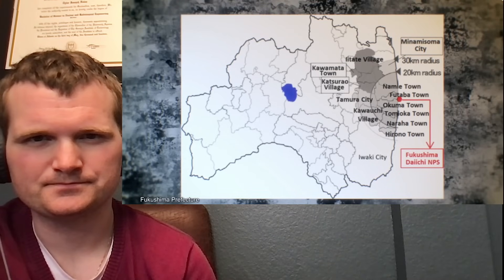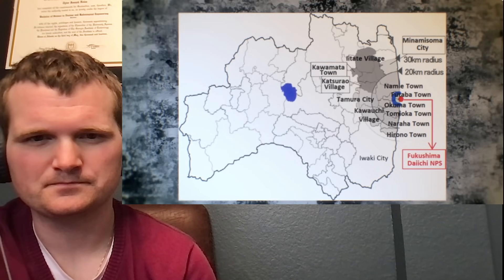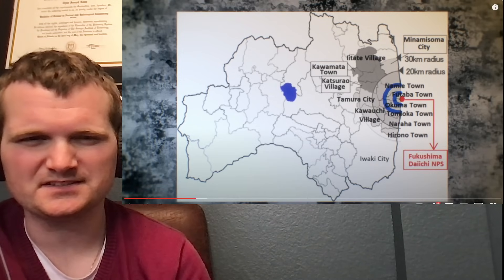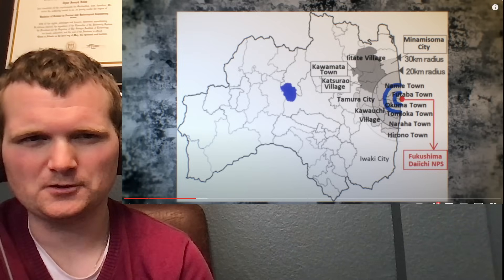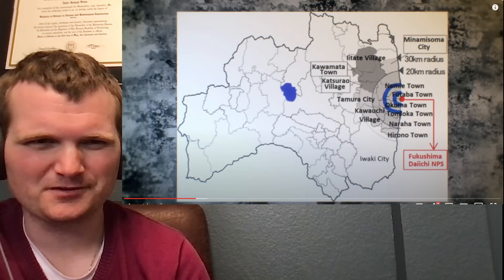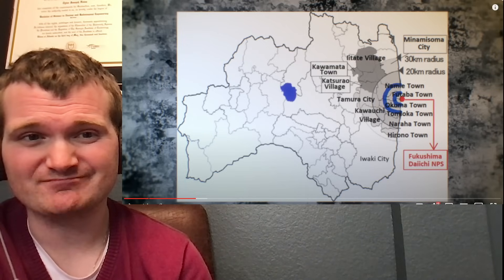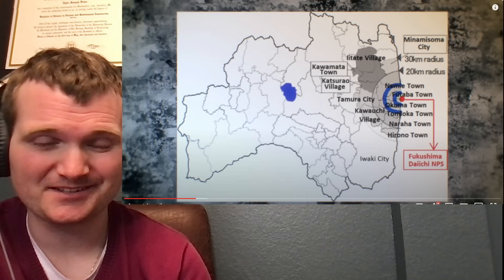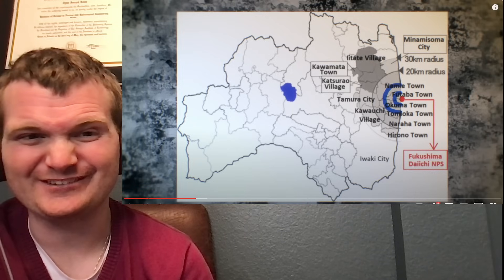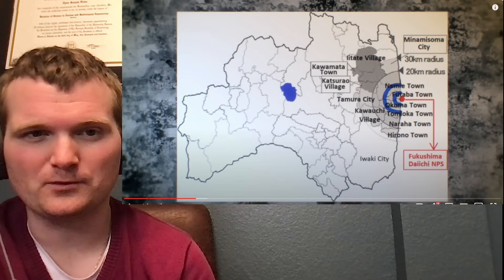On the first day, an evacuation order was issued within a three-kilometer radius of the plant. Later the same day, people within a 10-kilometer radius were ordered to stay indoors. Three kilometers is comparable to the low population zone at least where I worked. These numbers aren't always going to align, because the criteria in U.S. federal law is different from laws in Japan, and the U.S. law doesn't actually have a generic number requirement. Numbers are only in the applicable technical specifications and emergency response guides for an individual site, because it depends on the populated areas nearby.